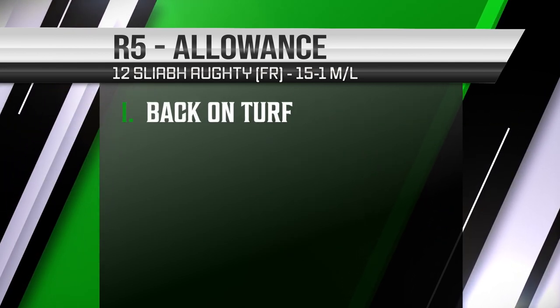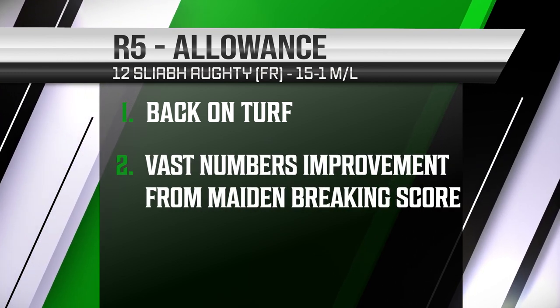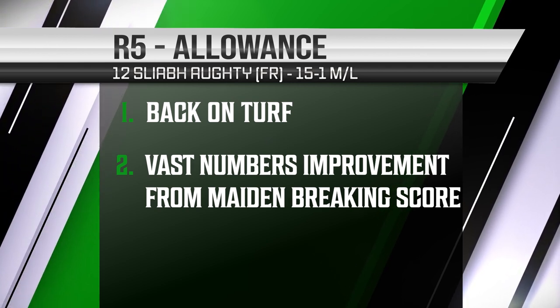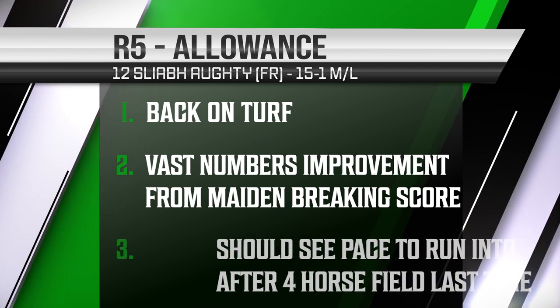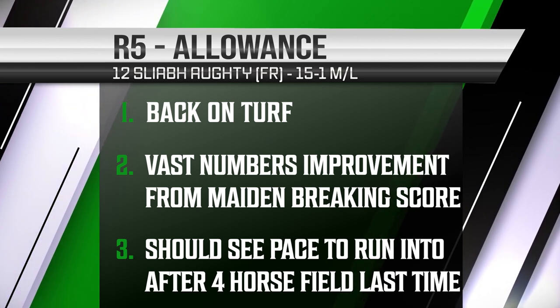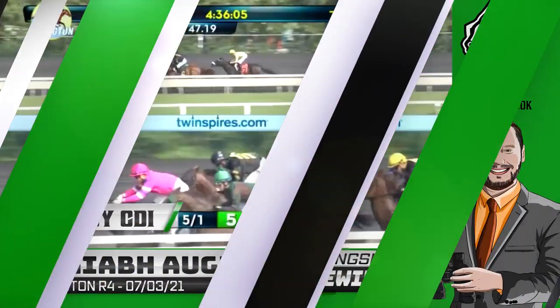Schleb Auti going back on turf for the first time in a couple starts, has been running on the all weather, but had a vast figure improvement from the maiden breaking score to the allowance optional claiming event last time out at Arlington Park on August 6th. Should see some pace to run into — ran into a four horse field last time. This is a horse that needs some pace and should be able to close late, especially given the added distance here.